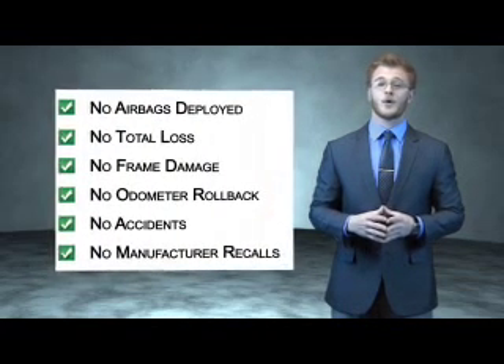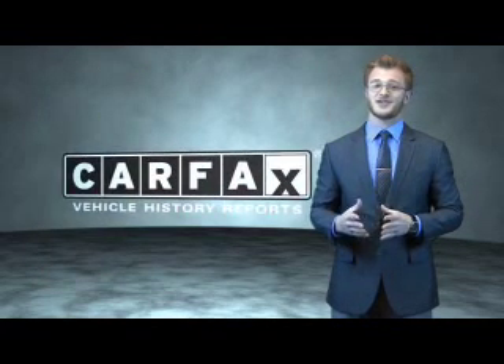Be sure to find a complimentary copy of the Carfax Vehicle History Report online or contact the dealership. Just say show me the Carfax.